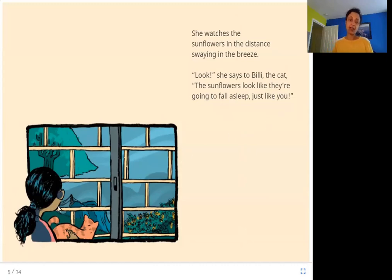As Viveka is sitting near the window and sees the sunflower field, they are gently swaying in the breeze, moving side to side, and she thinks they are going to fall asleep. They look like they are drooping because it's evening time — they look tired at the end of the day.